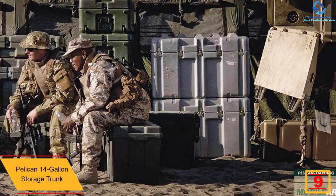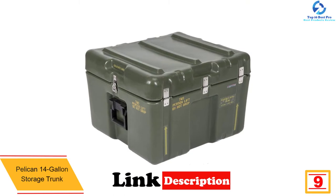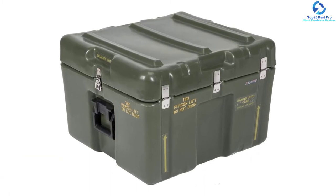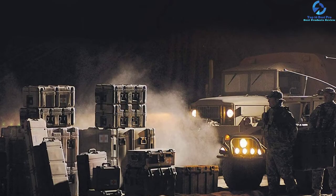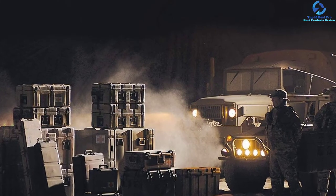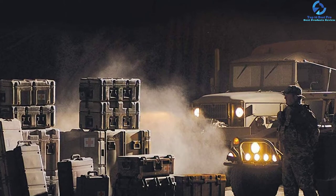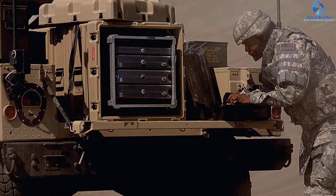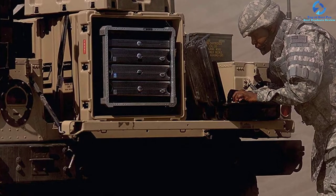At number nine, we have the Pelican 14 Gallon Storage Trunk, built with island-based submarine activities in mind. These brand-new surplus cases, never used, come complete with a pressure release valve and foam inserts, ideal for securing expensive and delicate equipment. Customization options include foam inserts, decals, and a nameplate. Based on your preference, you can customize the foam or acquire foam inserts directly from Pelican. The unit has an interior volume of 14 gallons or 1.84 cubic feet without foam, and incorporates 167.5 pounds of buoyancy.